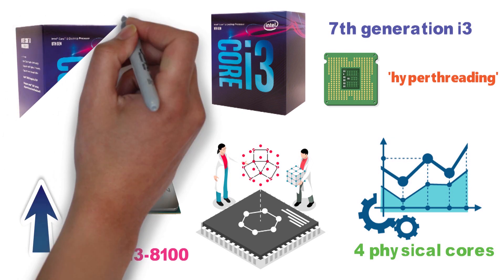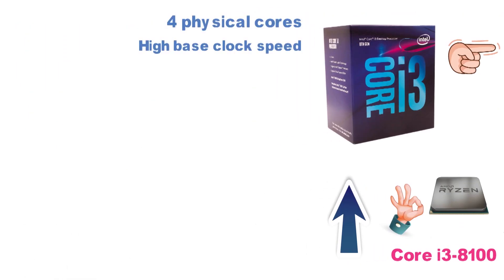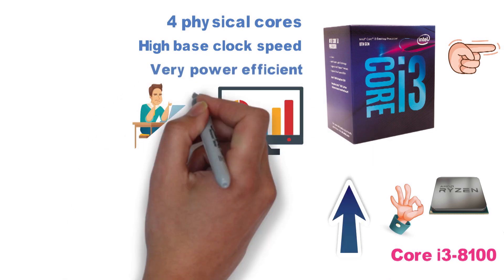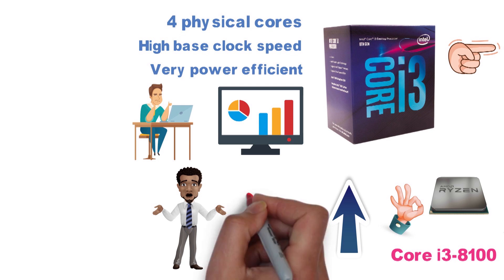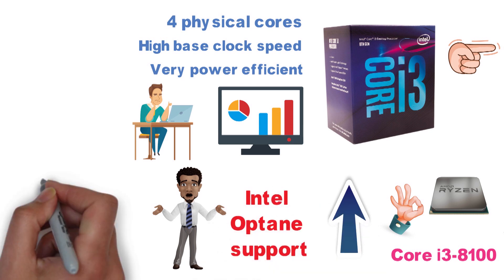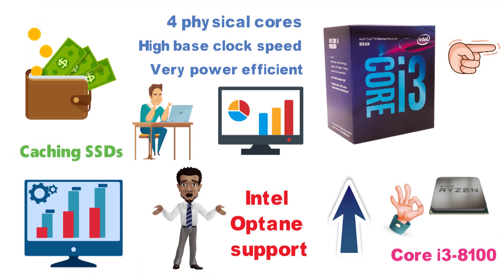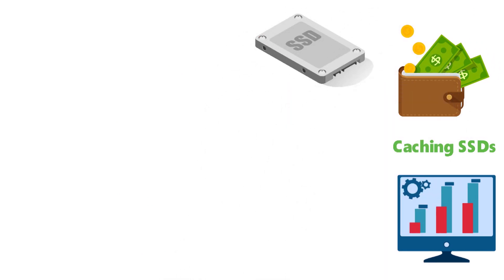Overall, the i3-8100 is a powerful budget contender. It has four physical cores, a high base clock speed, is very power-efficient, and comes with a decent integrated graphics solution, though this will be of little concern to most gamers. It's also worth noting that the i3-8100 comes with Intel Optane support, which can enhance system performance with the help of small caching SSDs, making it an affordable alternative to actual SSDs, though this isn't as relevant now that SSDs are cheaper than ever.